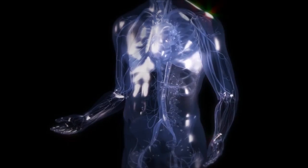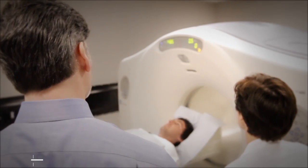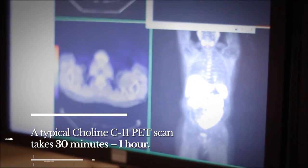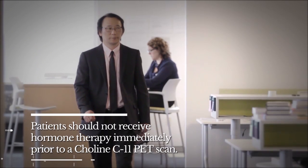For some strange reason, prostate cancer also sucks up a lot of this choline out of the bloodstream, and it is instantaneous. Choline is a much better and more specific and accurate marker for finding the prostate cancer distribution in the body. Unlike virtually all other cancers, prostate cancer seems to have a very high affinity for the choline.